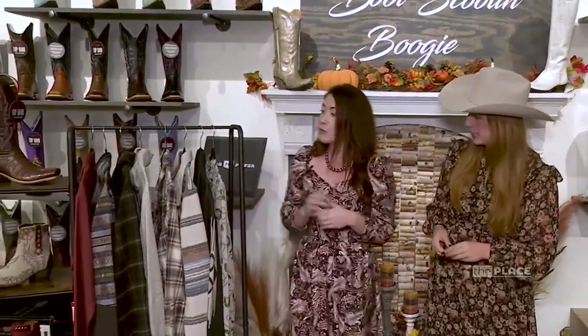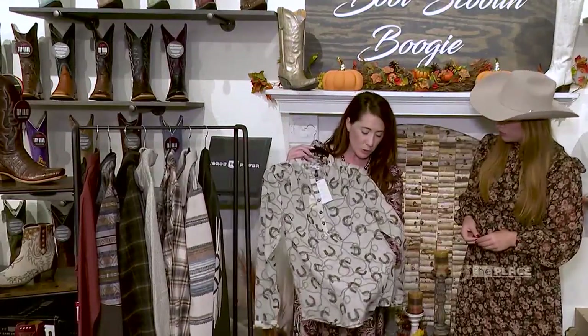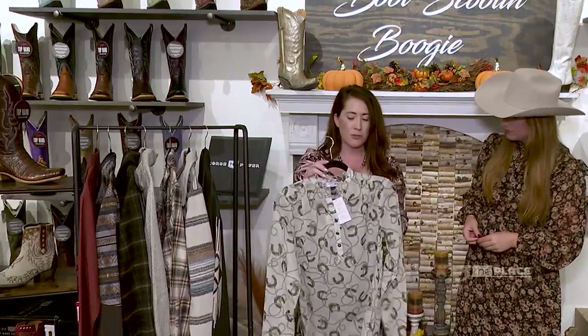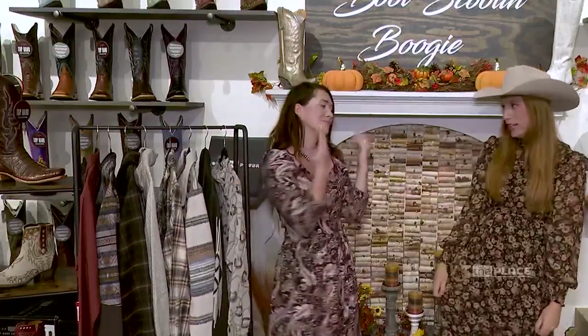We got some really good stuff in over the last month for our fall fashion. Tasha Polizei, Kimes, Hooey, Cinch, Cruel Girl — they're really killing it. It's always my favorite to see their new fall line. We have some outerwear and also some blouses. This is a new Tasha Polizei piece with the horseshoes and the rope — it's super fun, elegant, classy western wear.